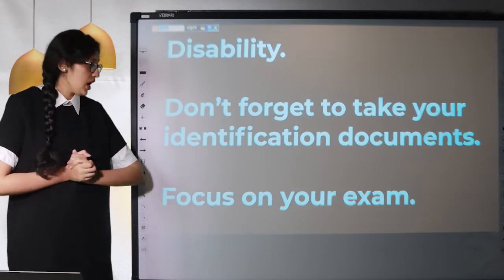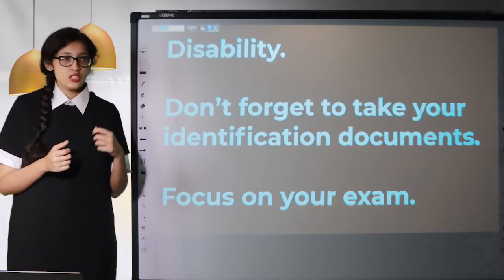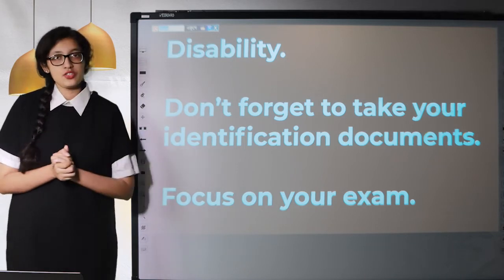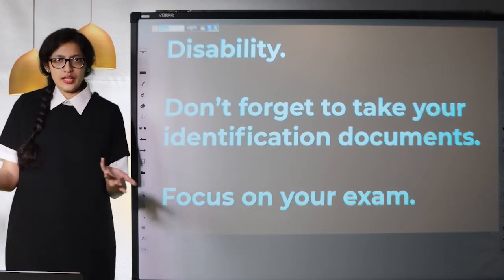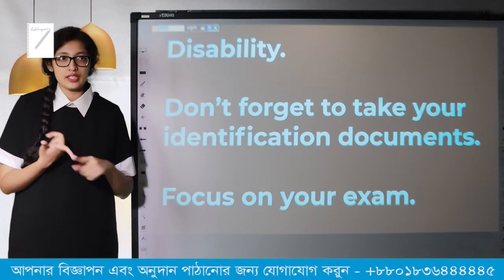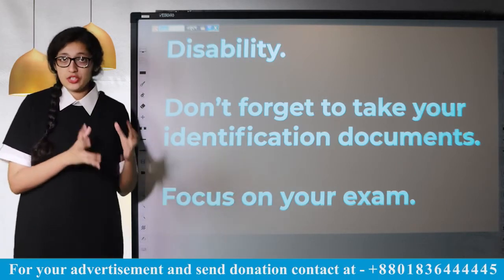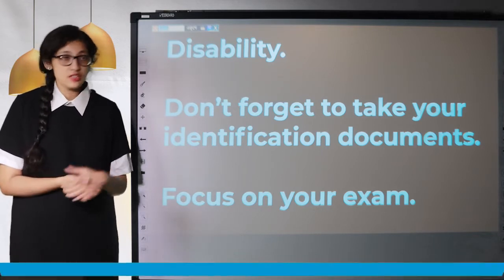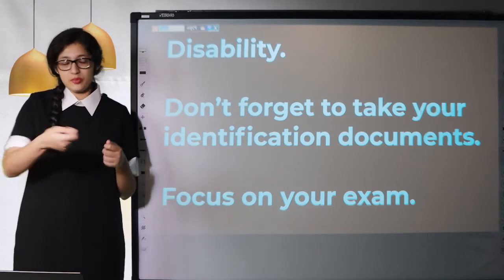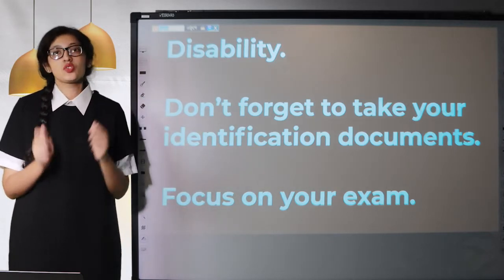Don't forget to take your identification documentation. They will always check your identity to make sure you are who you say you are. When you register for your IELTS exam — online or offline — you use one identification document, such as your passport or national ID. Whatever you use during registration, make sure you carry that same document when you go to sit for your exam. If you used your passport to register, take your passport to the exam center. Don't bring a different ID — you will not be allowed to sit for the exam.